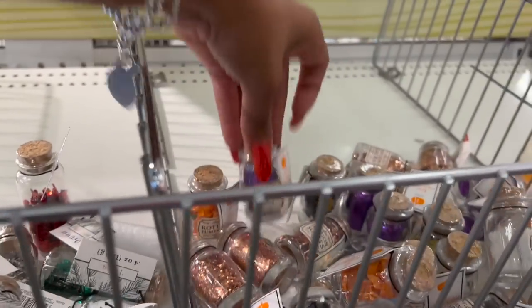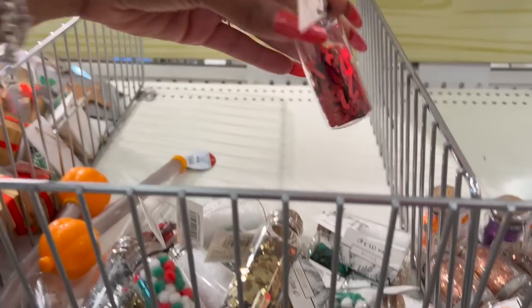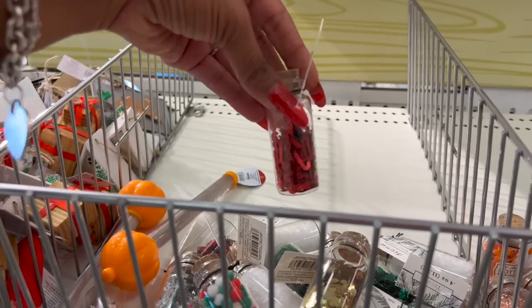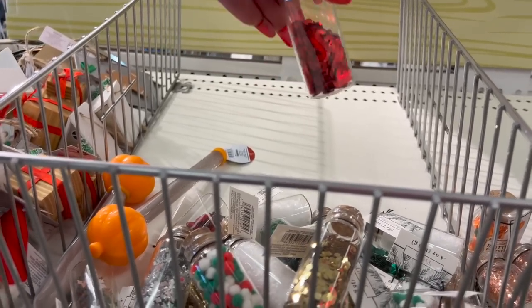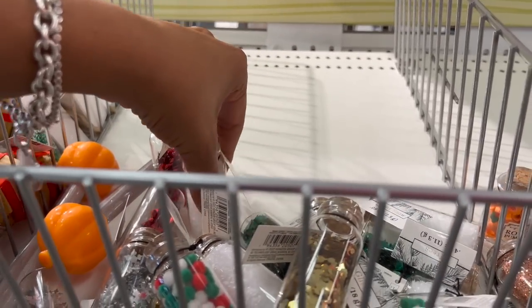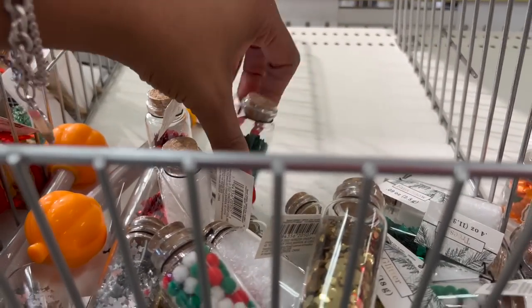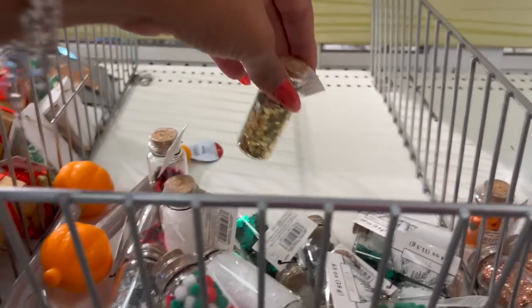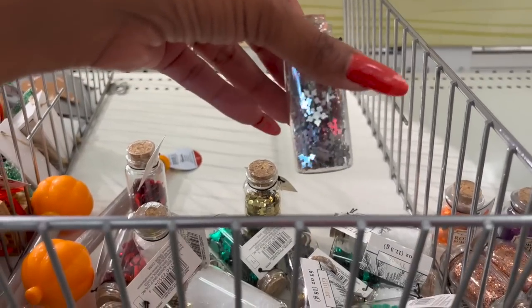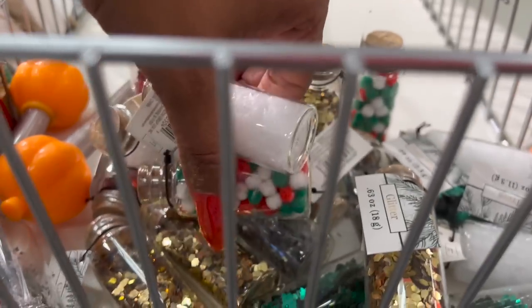They made Christmas versions of those shaker ornaments! This one has candy canes, another has snowflakes, one has Christmas trees, and they have gold flakes, silver snowflakes, and pom-poms in Christmas colors. Really cute!